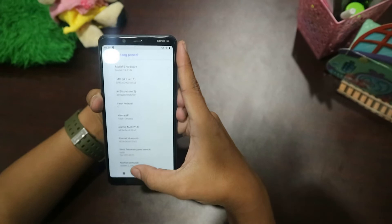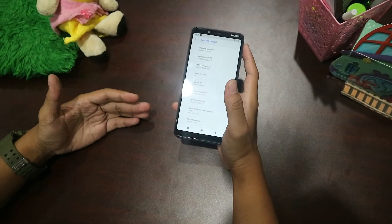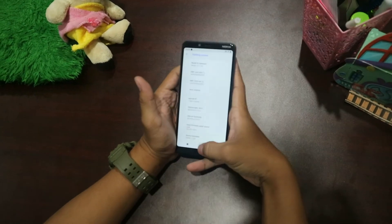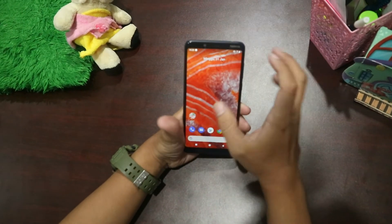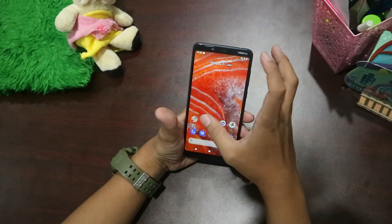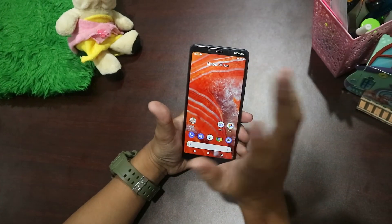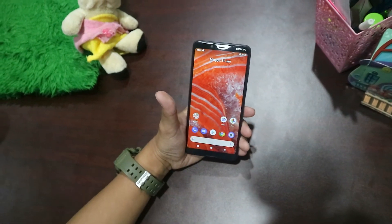Atau versi Android 9.0. Lalu untuk RAM-nya bervariasi, ada yang 3GB dan juga 4GB, dan untuk internalnya 32GB. Jadi sudah sangat cukup sekali untuk kalian yang suka aplikasi-aplikasi besar ataupun game-game yang sangat besar.